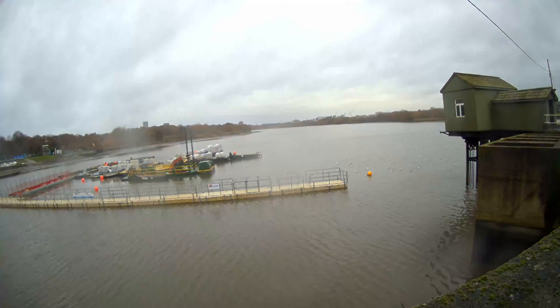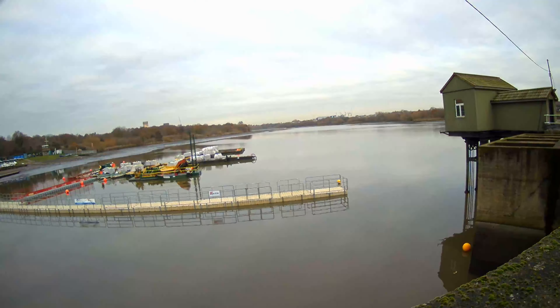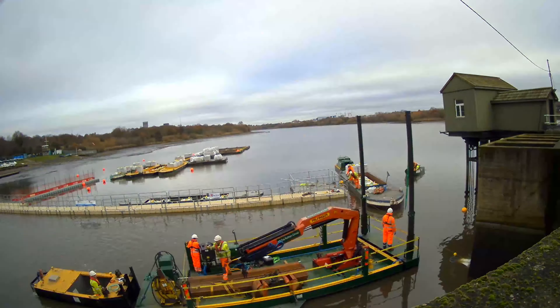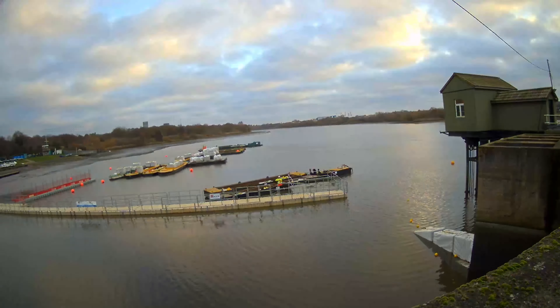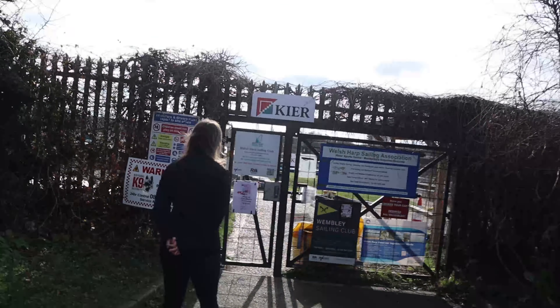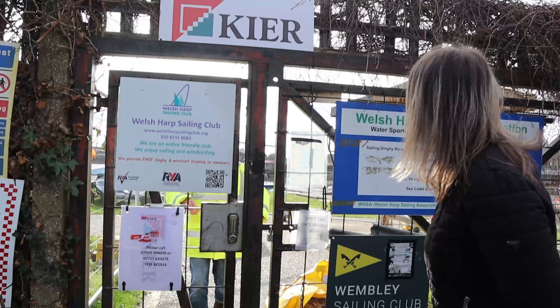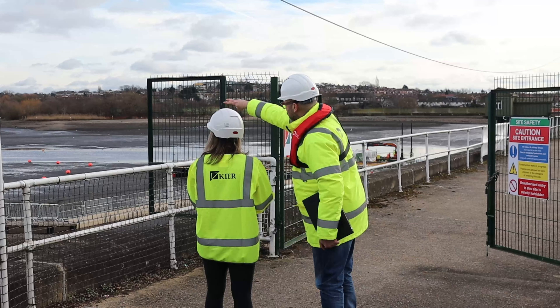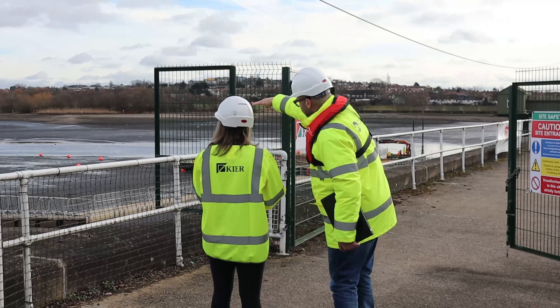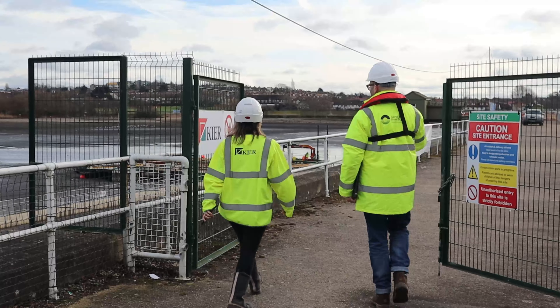As we embark on this journey, we witness the passage of time through a mesmerizing time-lapse video. Over the past two months, the water level of the reservoir has been intentionally lowered to prepare for the scheduled maintenance work. This gradual process minimizes the impact on the environment and allows for a comprehensive inspection of the reservoir's condition. We step onto the reservoir shores and are greeted by a team of dedicated professionals, including engineers, ecologists, and canal experts, who explain the significance of the reservoir and its relationship with the surrounding canal systems. The Brent Reservoir not only serves as a valuable water source but also plays a crucial role in maintaining the ecological balance of the area.